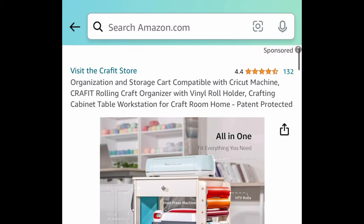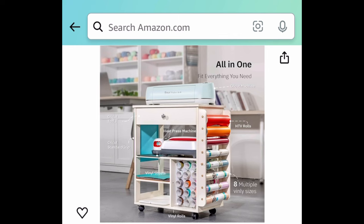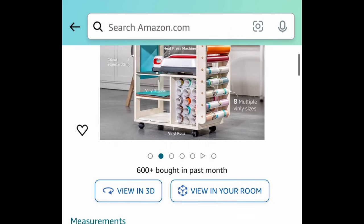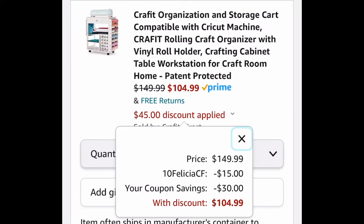I love this — it's an organization and storage cart for your Cricut and vinyl, literally everything in one cart. You can even use it as a workstation. Regular price is $180, currently price dropped to $149.99; clip the coupon and put in the code to get it for $104.99.